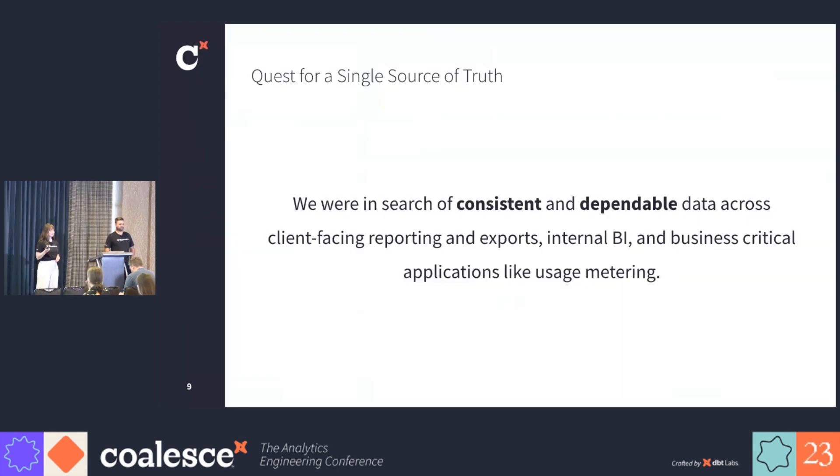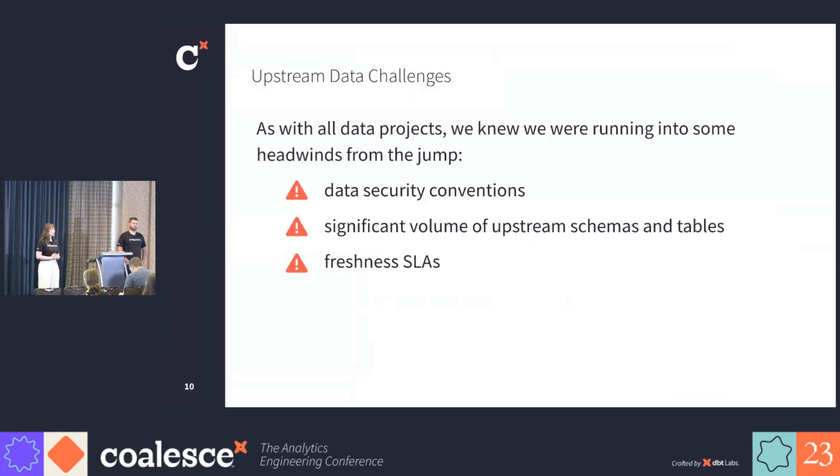So we built a data warehouse. We set out to build a consistent and dependable data set that we could use to power all of our use cases across all our internal and external stakeholders. When we started this project, we knew that we would encounter some challenges. First, our IT convention is to keep all client data in separate data sets in BigQuery. When we query this data, each partner has their tables in a dedicated data set, and when we generate the data in our warehouse, we must keep this convention. Second, on a daily basis, our dbt pipeline would need to query upwards of 150,000 individual tables from our data lake. And third, we need to update the dashboards in our UI according to our freshness SLAs.